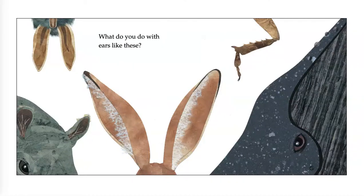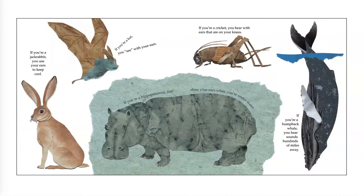What do you do with ears like this? Which animals have these ears? One doesn't even look like an ear to me! If you're a jackrabbit, you use your ears to keep cool. If you're a bat, you see with your ears. If you're a hippopotamus, you close your ears when you're underwater. If you're a cricket, you hear with ears that are on your knees. If you're a humpback whale, you hear sounds hundreds of miles away.